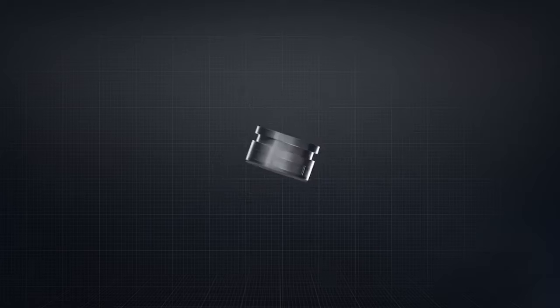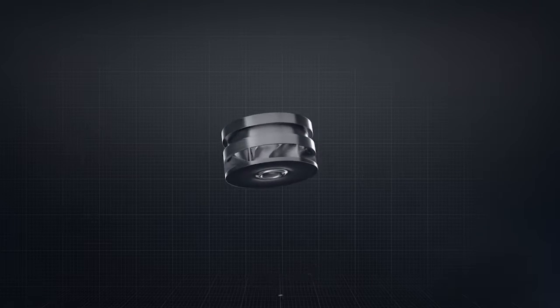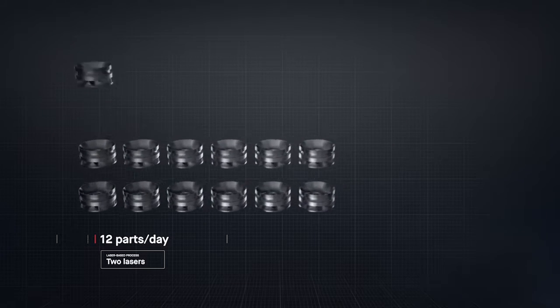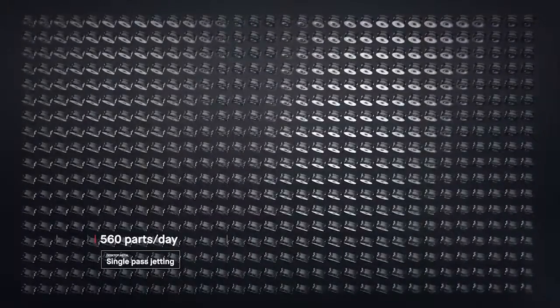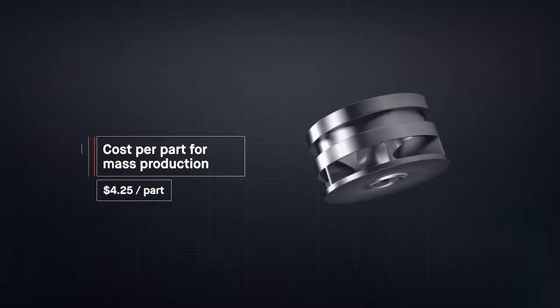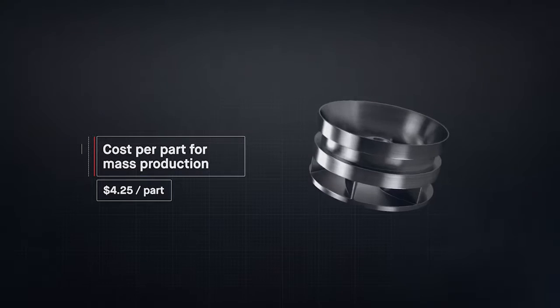The result is sheer throughput. In the time it takes laser-based processes to produce just 12 impellers, Desktop Metal single-pass jetting technology would have produced over 500. Metal 3D printing has been too expensive and too slow to change the world around us. At up to 100 times faster than existing technologies, the Production System unlocks the cost per part needed for mass production. For the first time, it's possible to go to market with metal 3D printing.